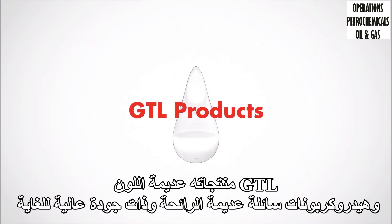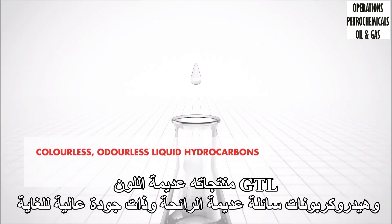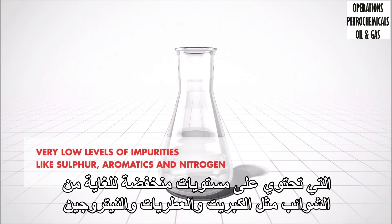GTL products are colorless, odorless liquid hydrocarbons of very high quality that have very low levels of impurities like sulfur, aromatics and nitrogen.